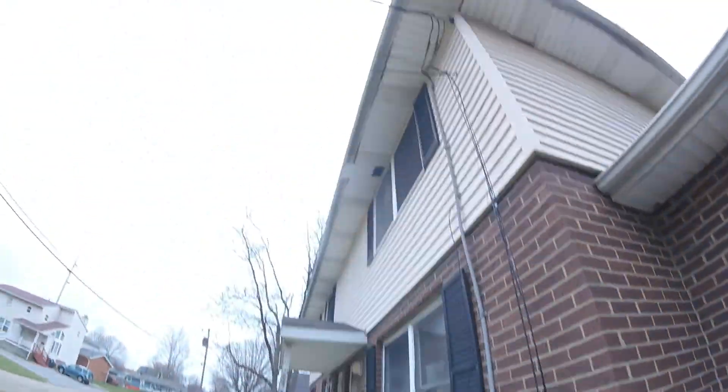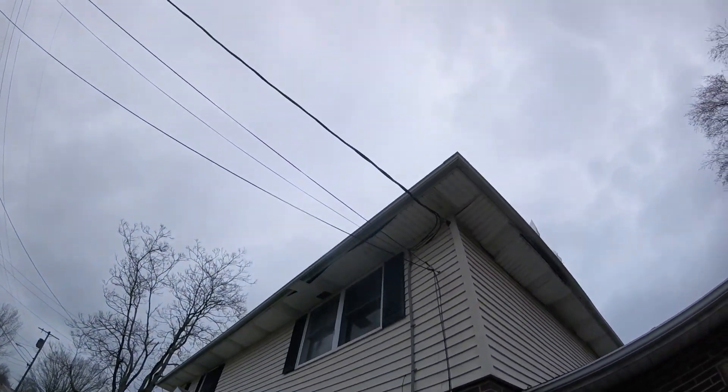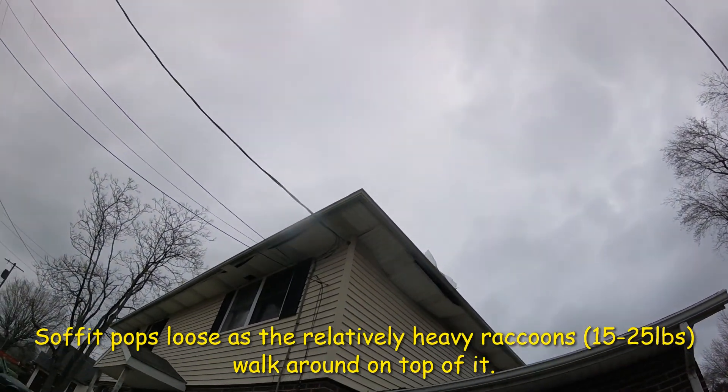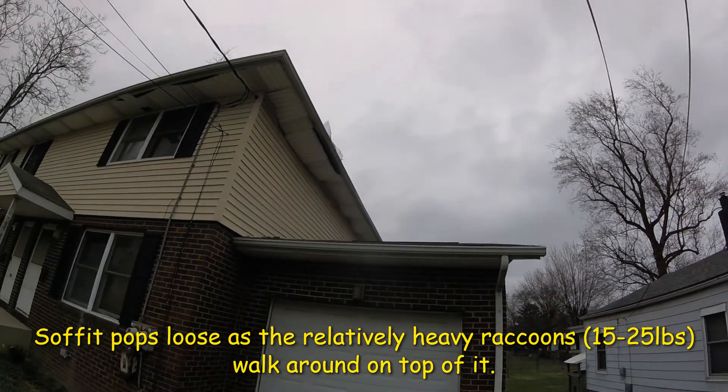Let's look up. Soffits popped apart right there — popped out from the power line down past the window. If we look over here, the soffits are popped out from the corner all the way down to there.